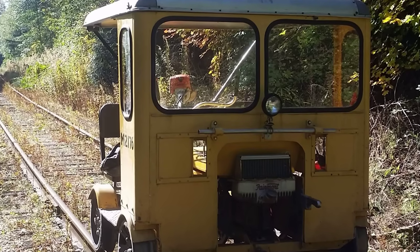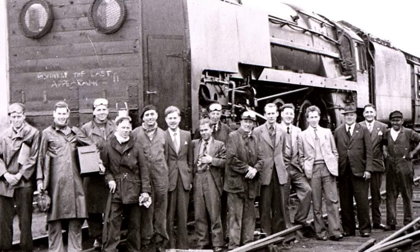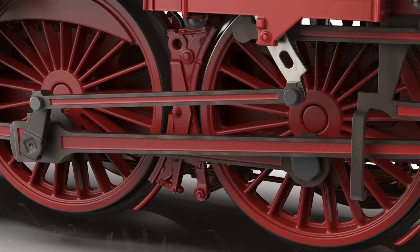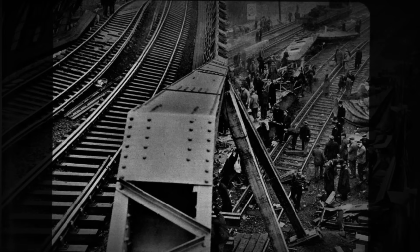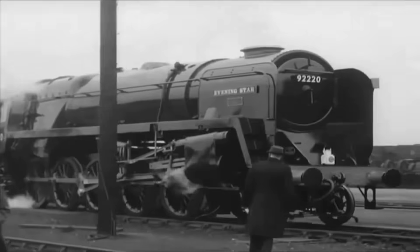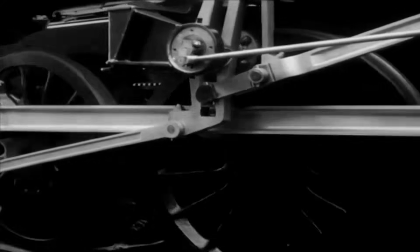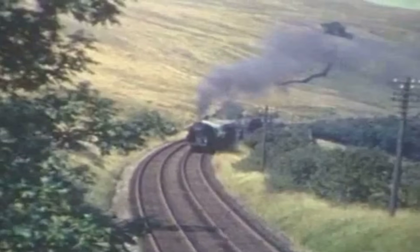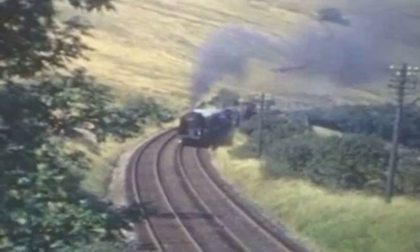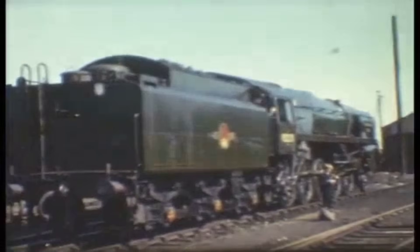This careful distribution did not just protect the track — it allowed the 9F to maintain higher speeds safely, something few expected from a 10-coupled freight engine. The physical layout was more than a matter of brute force; it was a calculated response to Britain's aging infrastructure, an answer to the challenge of moving ever-heavier trains without overstepping the limits of the network. In the process, the design team laid the groundwork for a locomotive that would prove unexpectedly agile and sure-footed.